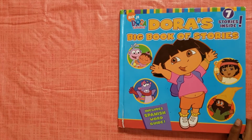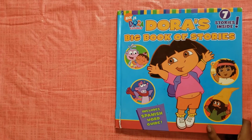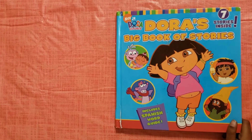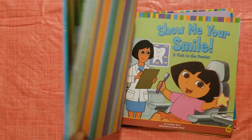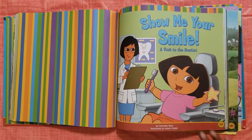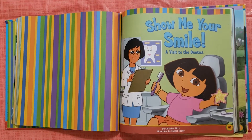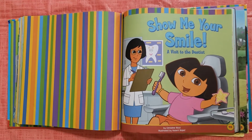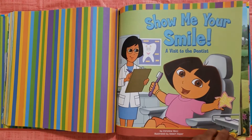Hey guys, I'm going to read a story to you from this book. The big book is called Dora's Big Book of Stories. The title of the story in this book is called Show Me Your Smile, A Visit to the Dentist by Christine Rickey, illustrated by Robert Ropper.